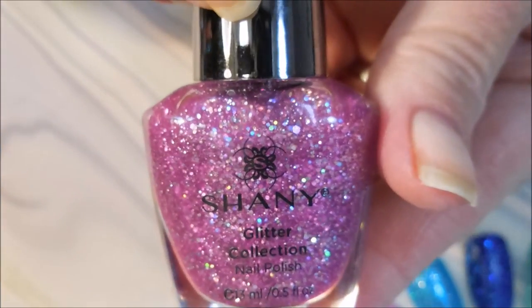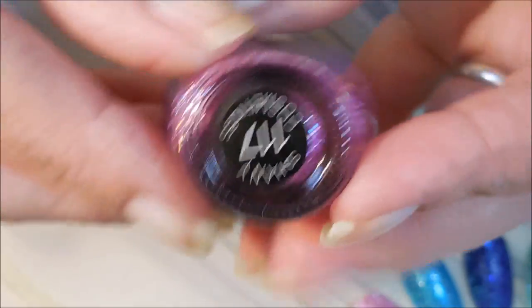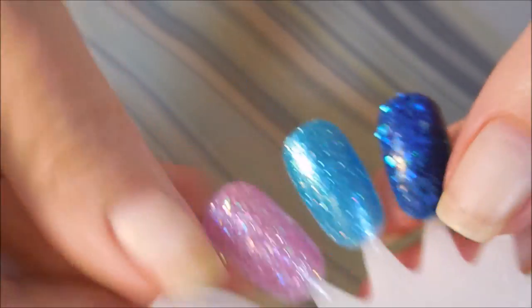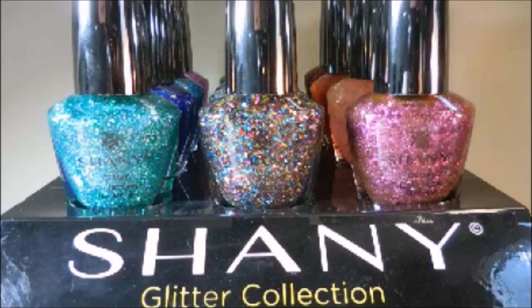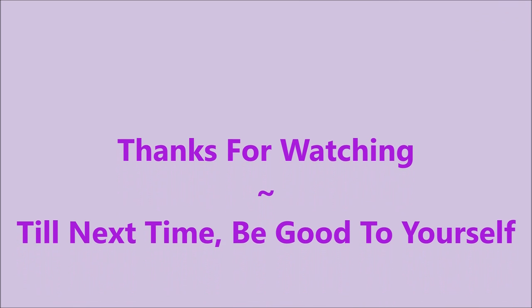And a very pretty, I guess purpley-pink, and it is number 117. And that is the glitter collection from Shany Cosmetics! I hope you enjoyed this one — leave me a comment down below. Thanks for watching, and until next time, be good to yourself. Talk to you soon, bye!